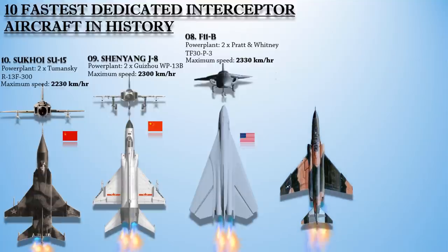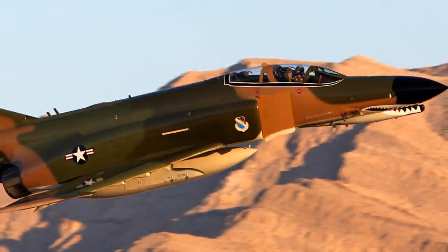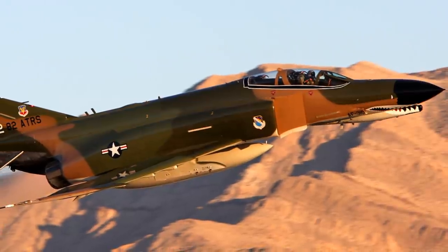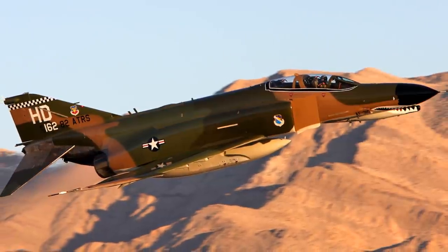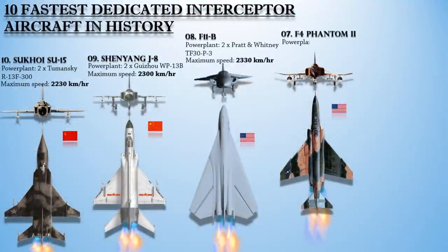At number 7 is the McDonnell Douglas F-4 Phantom II. This is a tandem two-seat, twin-engine, all-weather, long-range supersonic jet interceptor and fighter-bomber originally developed for the United States Navy. The Phantom's greatest advantage in air combat was acceleration and thrust, which permitted a skilled pilot to engage and disengage from the fight at will. It was powered with a pair of General Electric J79 GE-17A afterburning turbojet engines, producing a maximum speed of 2,370 km/h or 1,470 miles per hour at 40,000 feet.